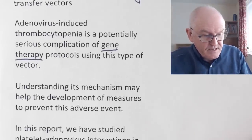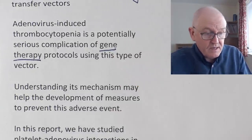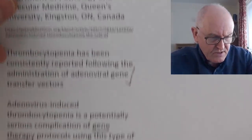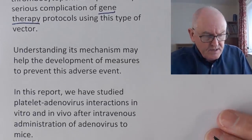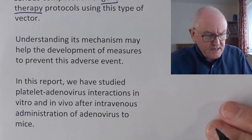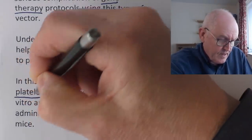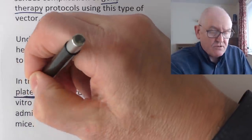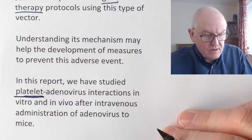Understanding the mechanism may help the development of measures to prevent this adverse event. It's a fairly specialised paper, not really amenable to easy understanding, but it's all there. In this report they studied platelet-adenovirus interactions. The platelets are the thrombocytes, so thrombocytopenia is a lack of platelets or thrombocytes.